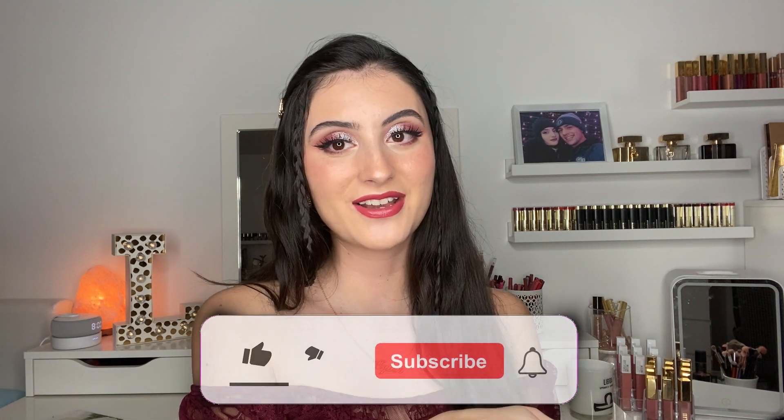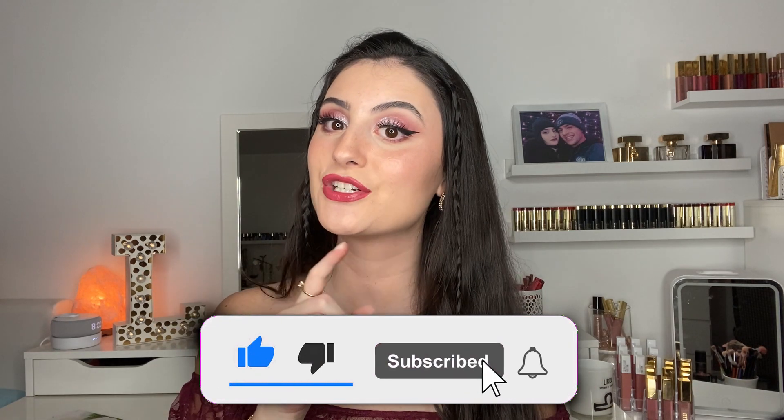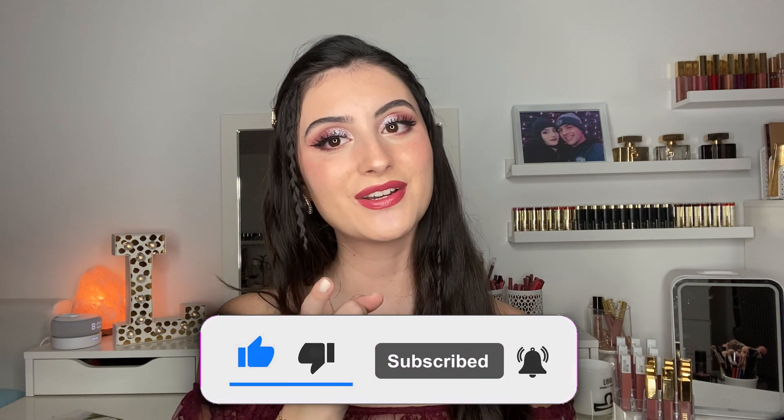That's it for all the products I'm sharing in this video! If you want to see similar videos, let me know down below in the comments. I hope you're having a fantastic day. Please subscribe if you haven't already, and make sure to turn on post notifications so you get notified every time I upload. I'll see you in the next one — bye!